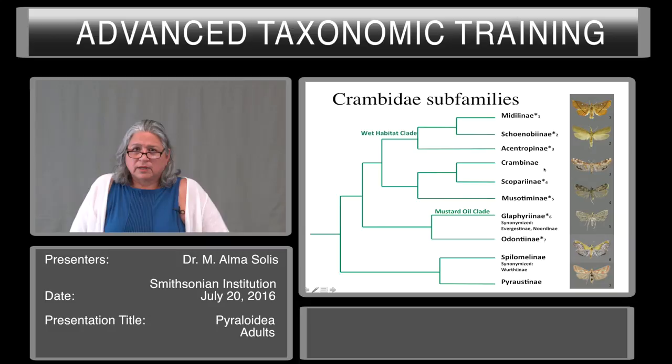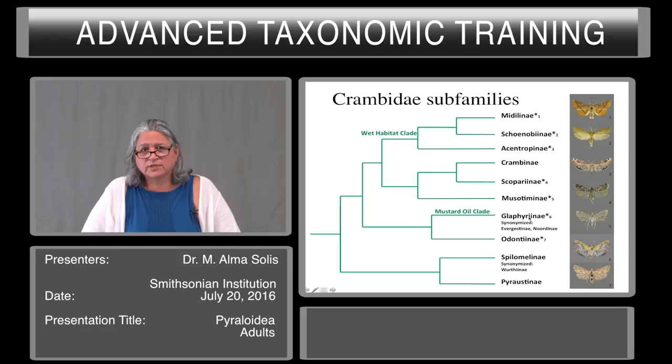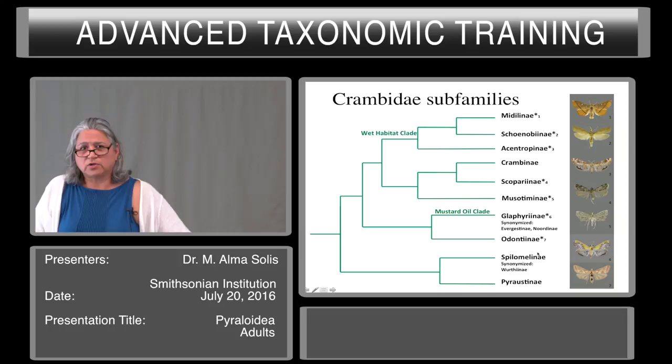Scopariinae are small, very small moths, black and white. Musotiminae are usually white in color but with markings, mostly known to be fern feeders. Glypheriines — the mustard oil clade — are pests of cabbage crops, though they have very diverse habits. Then you have Odontiinae, and the biggest groups are the Spilomelinae and the Pyraustinae, which are not shown here.